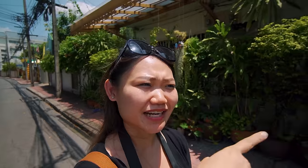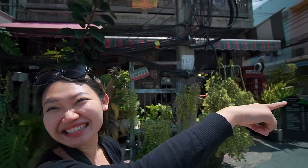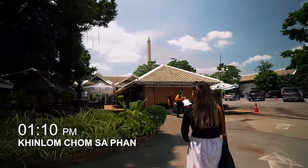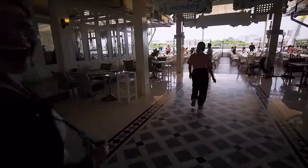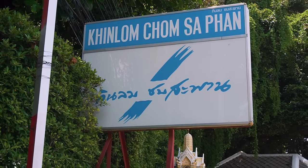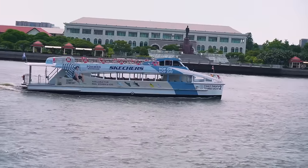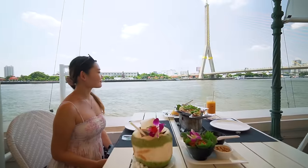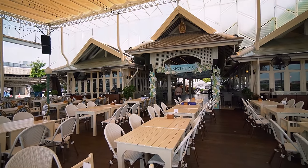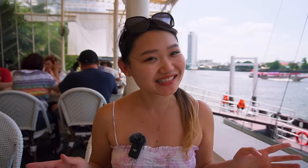That's our tuk-tuk ride. Now we have a little walk to Kin Lom Chom Saphan, which is just straight ahead. We're now at Kin Lom Chom Saphan for lunch. We chose this restaurant because we're at the pier, next to the river, and you can see the Rama 8 Bridge from here — it's a very nice view. It's more popular for dinner but it's open for lunch as well.